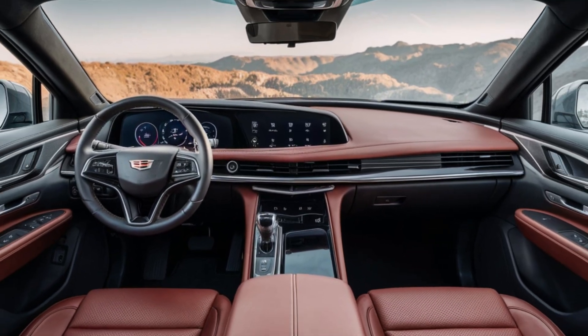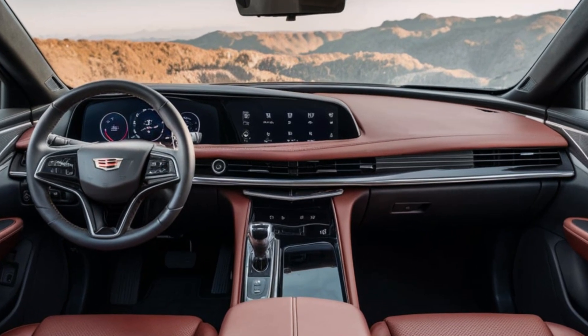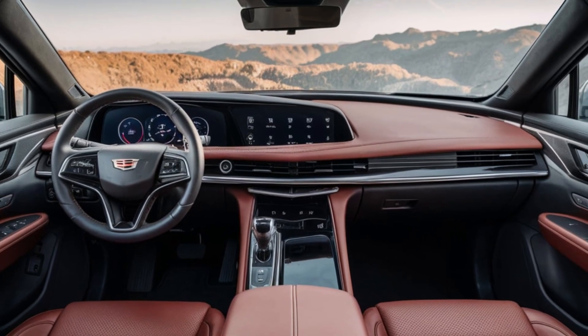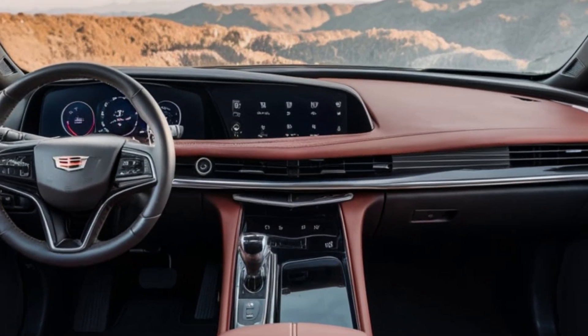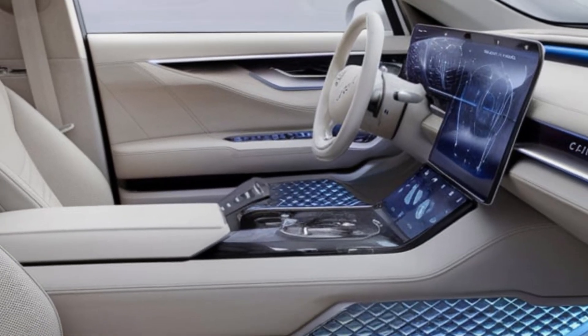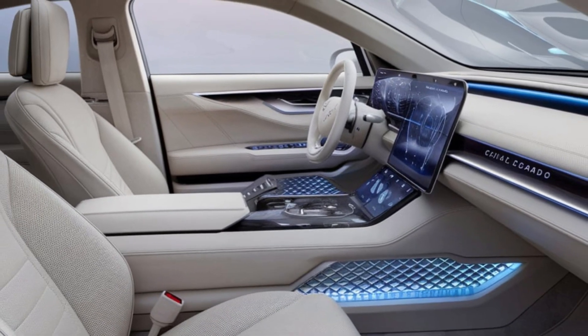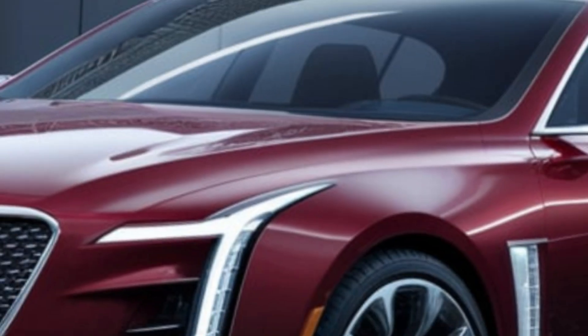Step inside the El Dorado and you'll be greeted by an opulent cabin that oozes sophistication. Premium materials like supple leather and genuine wood trim create an atmosphere of pure luxury. The El Dorado also boasts a state-of-the-art infotainment system with a massive panoramic touchscreen, making every drive a connected experience.